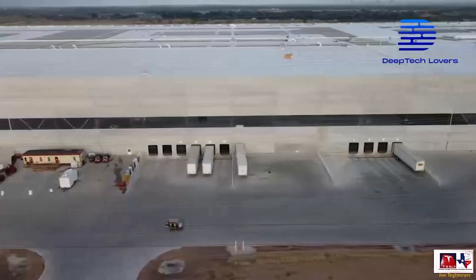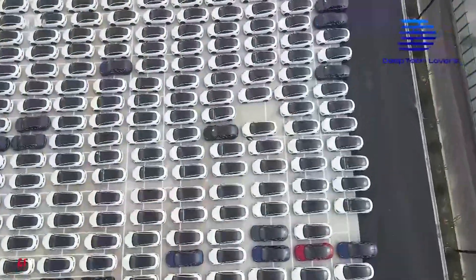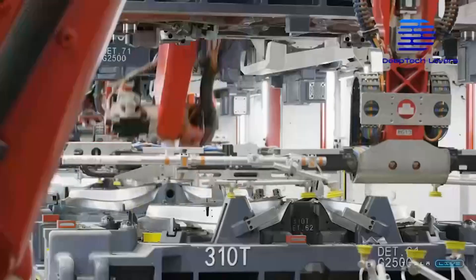If Tesla can expand GigaTexas, its production capacity will skyrocket, and GigaTexas will show impressive lines of EVs before 2022 comes to an end. That being said, the journey will not be easy for GigaTexas.